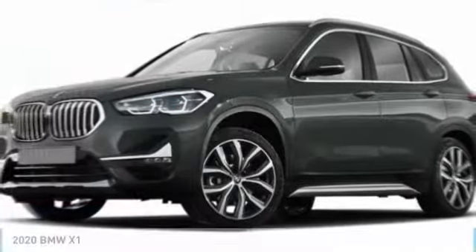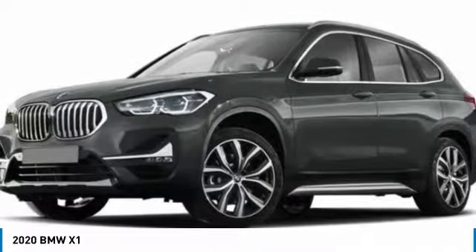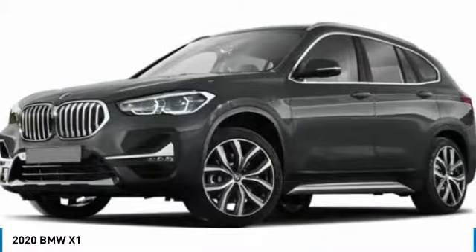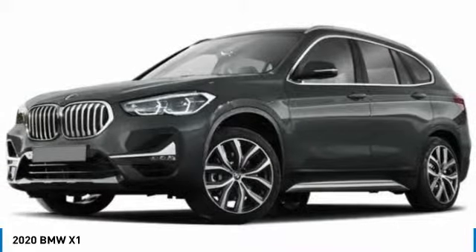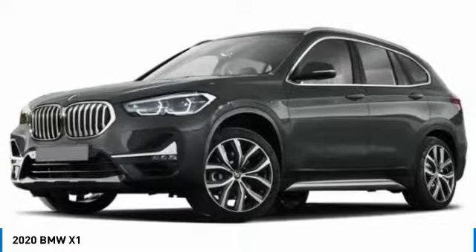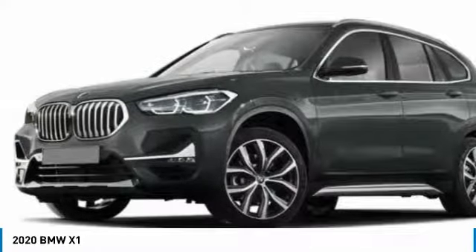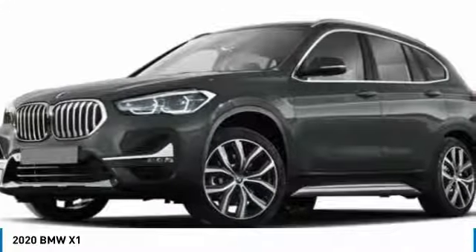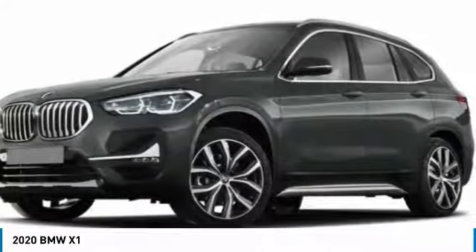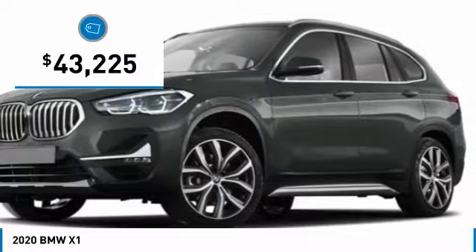Make a great choice today with the 2020 X1. Based on the BMW 3 Series, the X1 is a compact crossover SUV. Slightly smaller than the X3, the X1 gives you all the refinements, power, and style of other BMWs in a slightly smaller, sporty, and easy-to-navigate option. And is priced below $45,000.